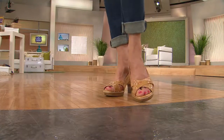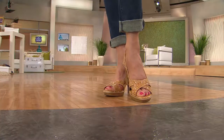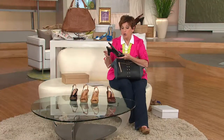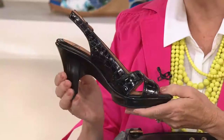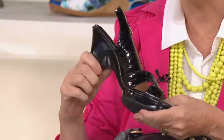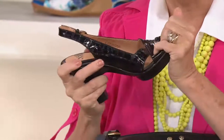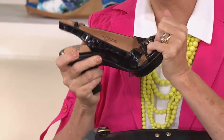I want to take you through some of the options that make this so great. First of all, it is a lightweight shoe. A shoe that looks like this could be very heavy, but this isn't, because it is made out of this special material that is supportive, lightweight, and flexible. Usually when you have a shoe like this, you're not going to get that flexibility.